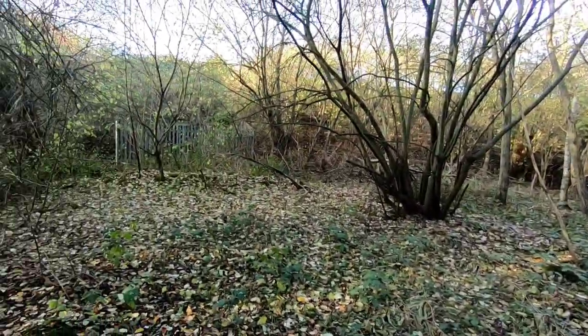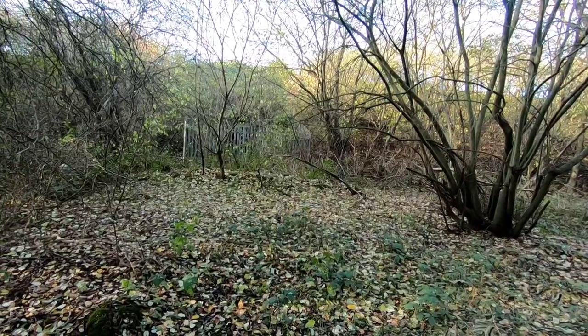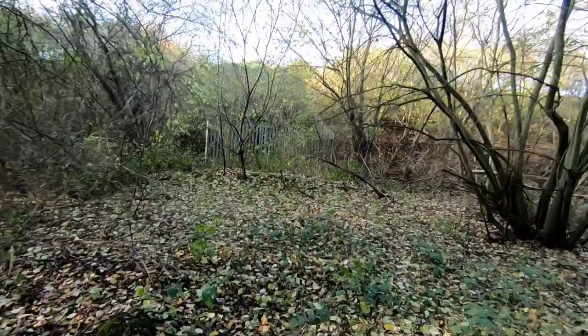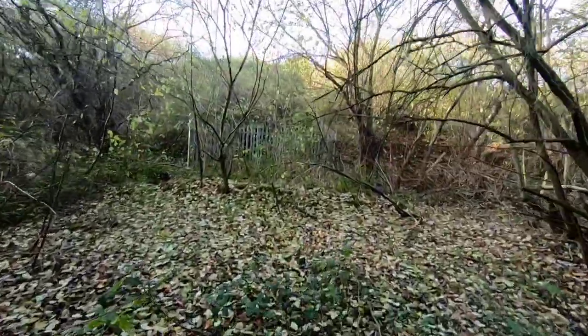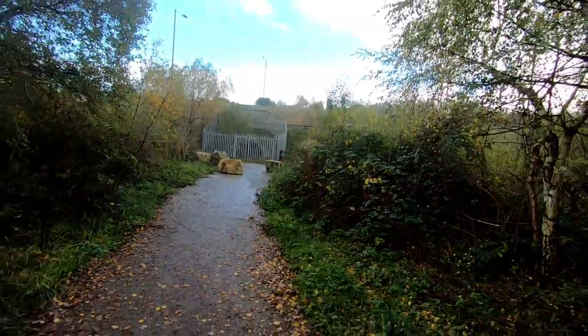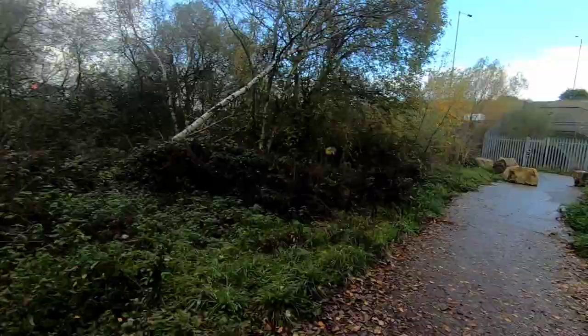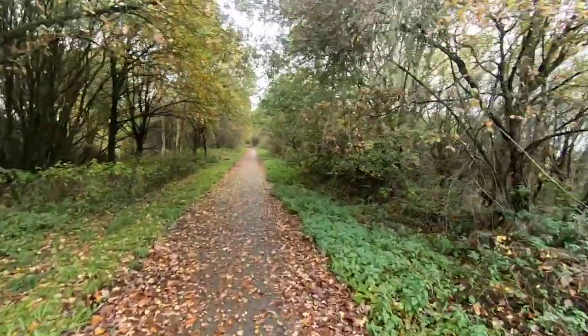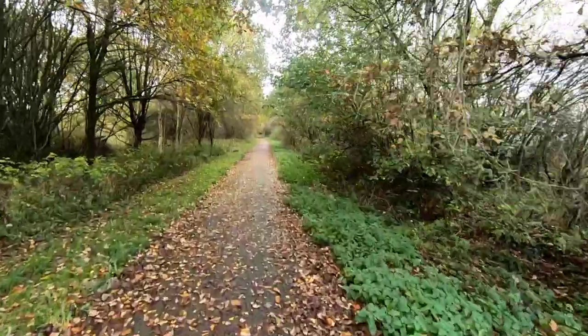So this was the old Dearne Valley Railway. The trackbed goes off in that direction, underneath what's now White Rose Way, and goes out of town. We can't get through that culvert - it's heavily fenced off - but there's really no point anyway. So we'll carry on and start walking on the trackbed in the direction of Edlington.